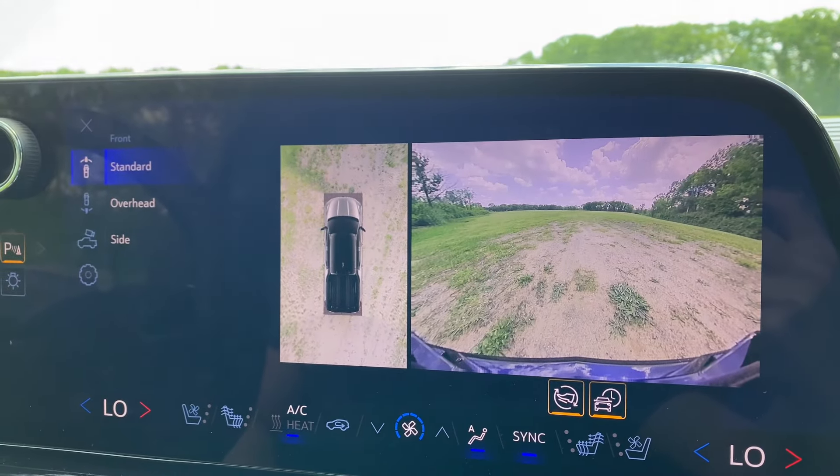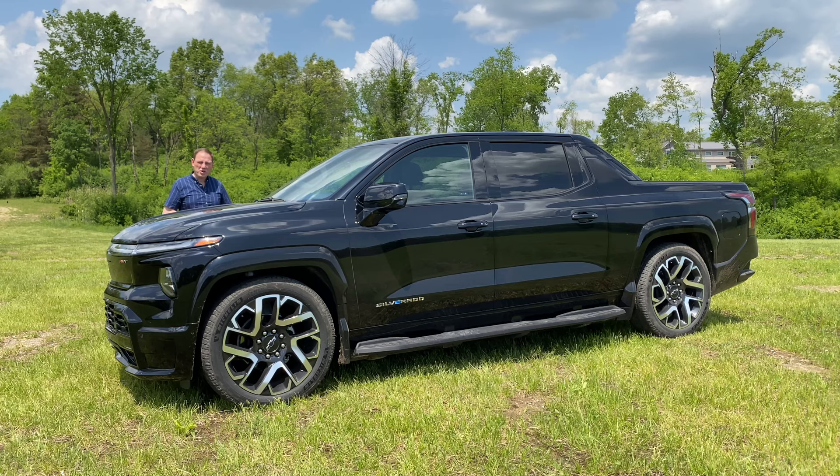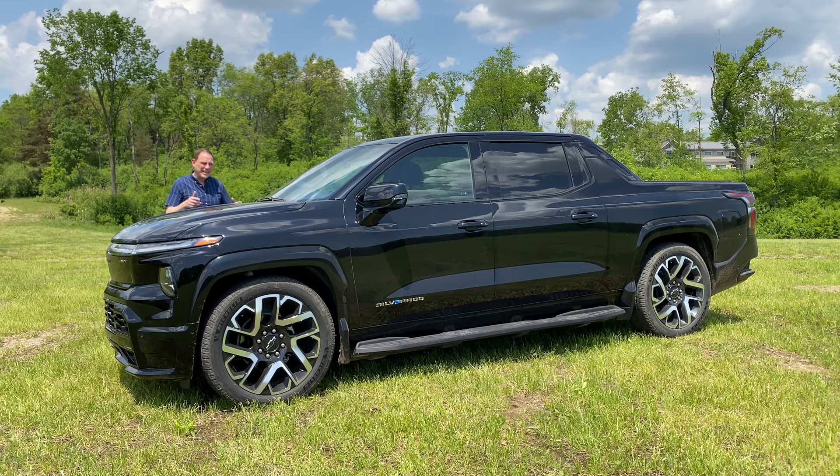Thanks to all of that equipment and capability, this is a very heavy truck. Its gross vehicle weight rating is over 10,000 pounds, so it's classified as a heavy-duty truck.